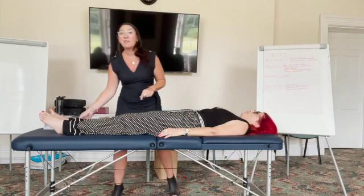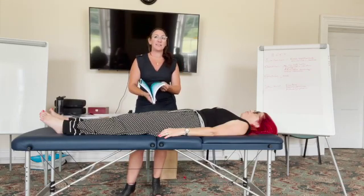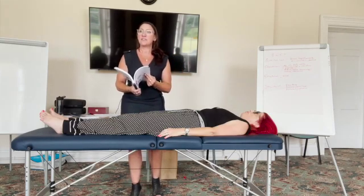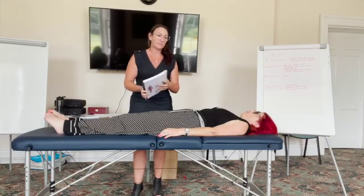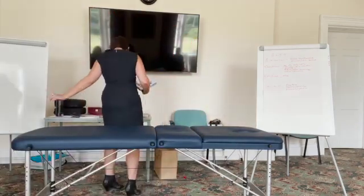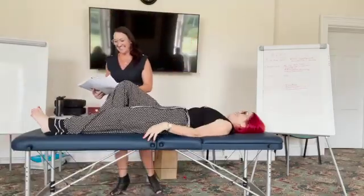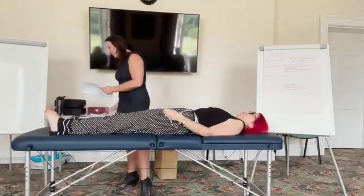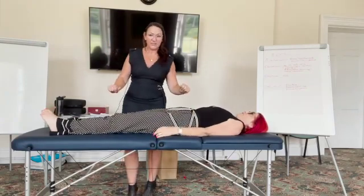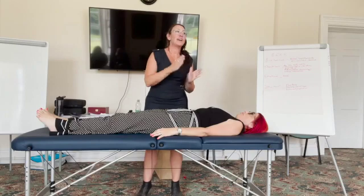That's the language. Everything else is in a textbook — supraspinatus, latissimus dorsi — it's in the textbook. So it's not like you've got to learn all this scary stuff. Thank you, Tracy. Now let's talk about what you're actually going to be covering in the syllabus. You learn all the muscles, you learn how to do the corrections, you learn those organ-meridian connections — which are mind-blowing.